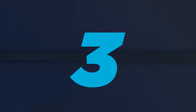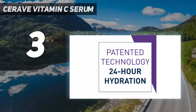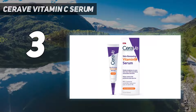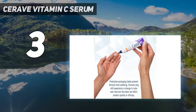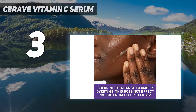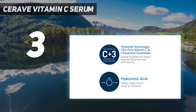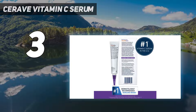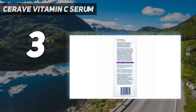At number 3: CeraVe Vitamin C Serum. In addition to 10% L-ascorbic acid, this affordable formula replenishes the skin barrier with hyaluronic acid, glycerin, and ceramides, and soothes stressed skin with vitamin B5. Formulated with 10% L-ascorbic acid — the purest form of vitamin C — to help brighten the complexion and promote a more even skin tone.